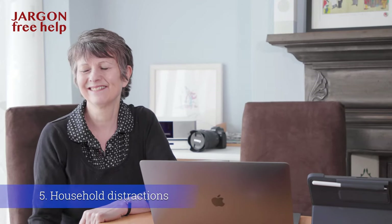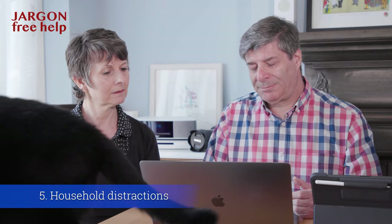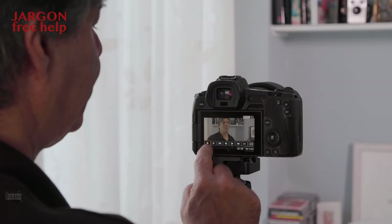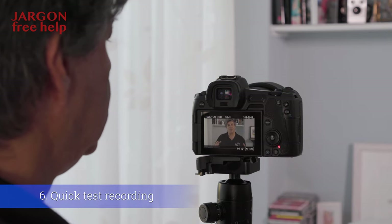Let your household know you are recording something, as you do not want distractions. This can be a problem with pets — our cat did join in on a live stream. It happened to be for school kids and they loved it; they wanted to know more about cats.